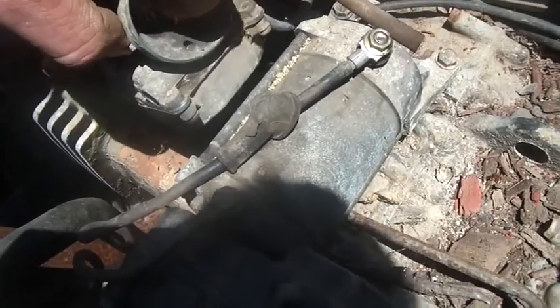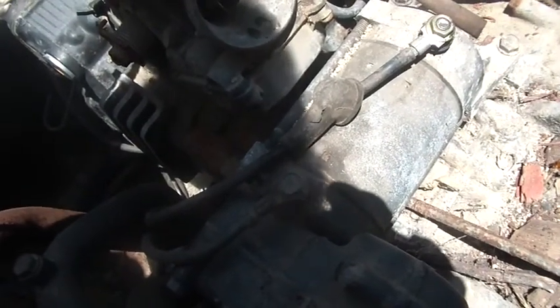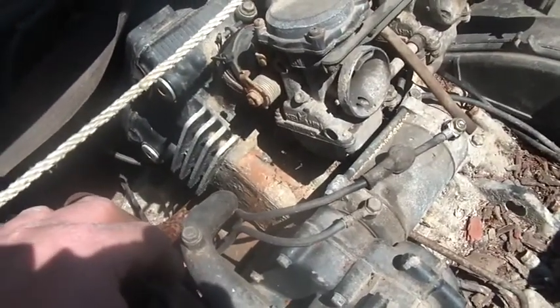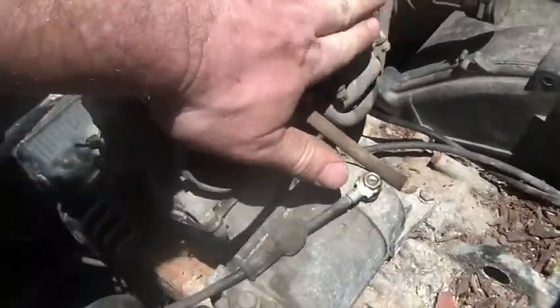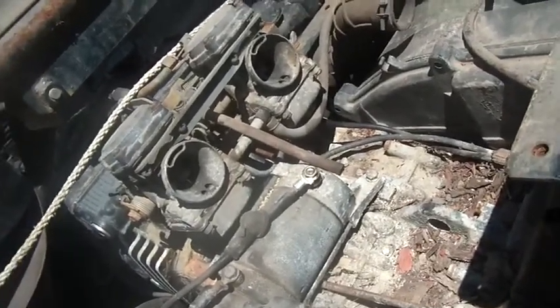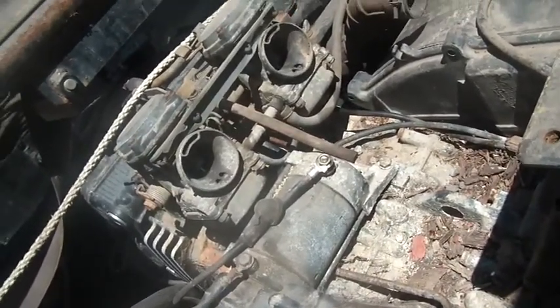This uses basically a Keihin carburetor - the same carb as my 250SX, it looks very very similar. When I was turning it over a couple days ago on Saturday, I put my hand over this carb and I was getting quite a bit of draw, but I put my hand over this one and I was getting very very little draw. I'm going to try turning it over one more time to see what the potential is.